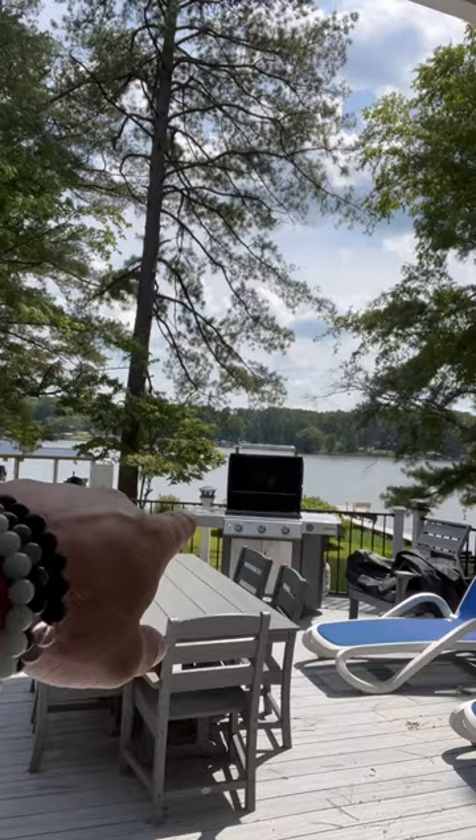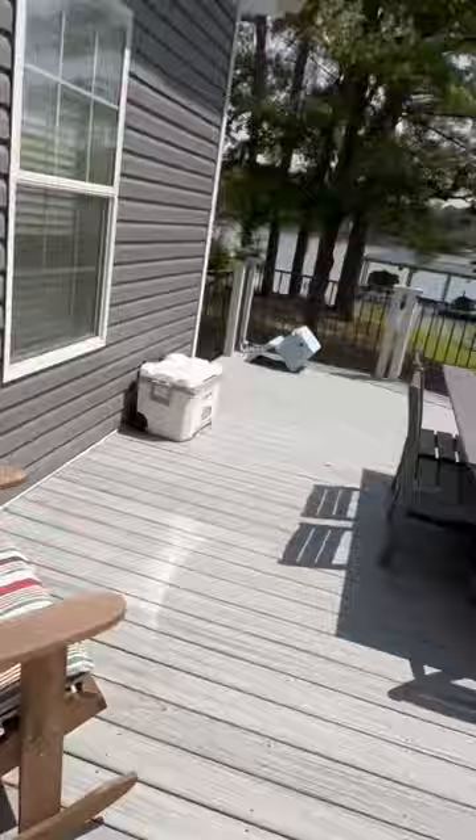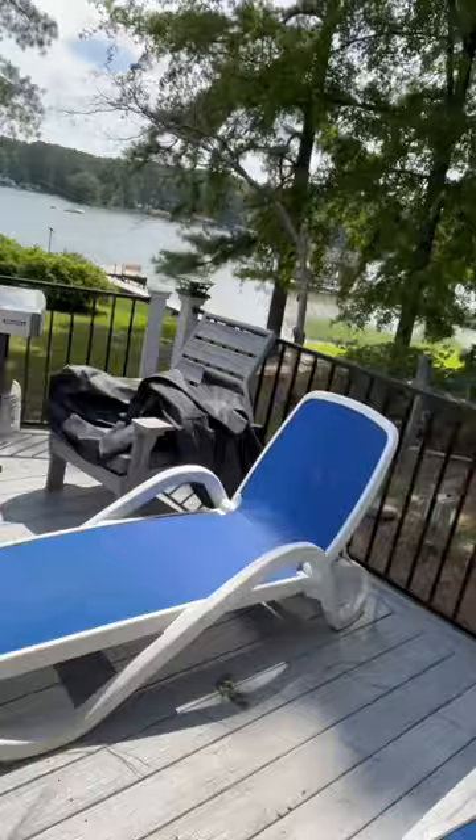The property steps out onto a large porch. You do have a Weber gas grill, a seating area out here where you can eat outside, and different lounge chairs for sunning.